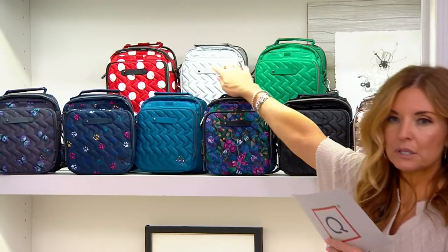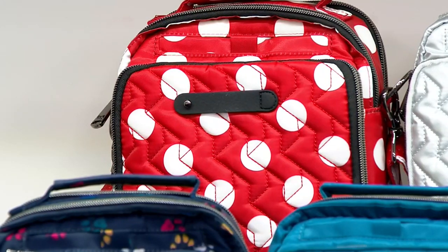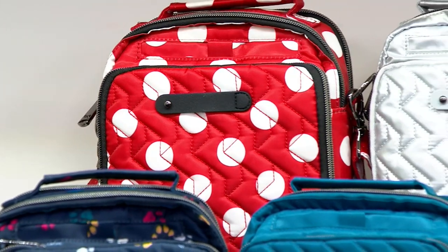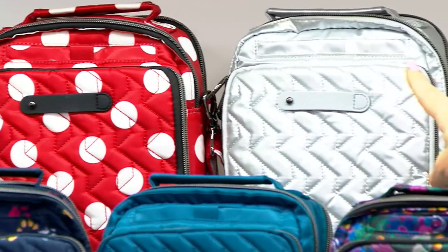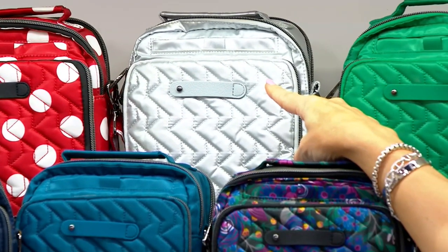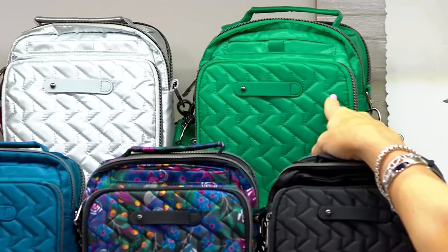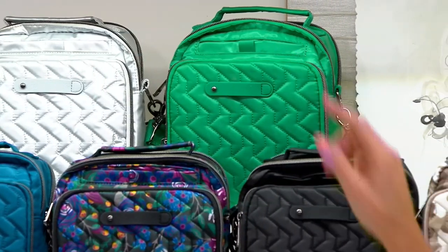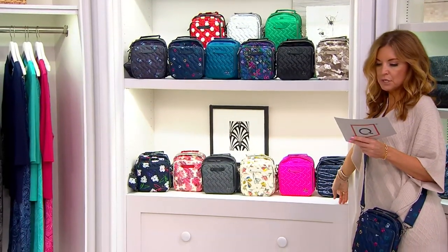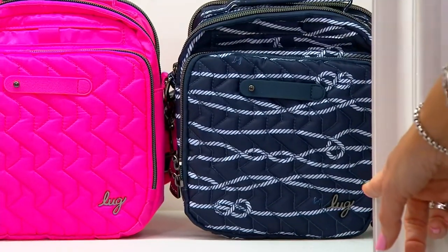Up in the top row, this is Crimson Large Dot — only 500 remain. One of my favorites is the Metallic Silver. Four dozen remain in the Metallic Silver. Kelly Green — 300 remain. This is Nautical Navy — 600 remain.